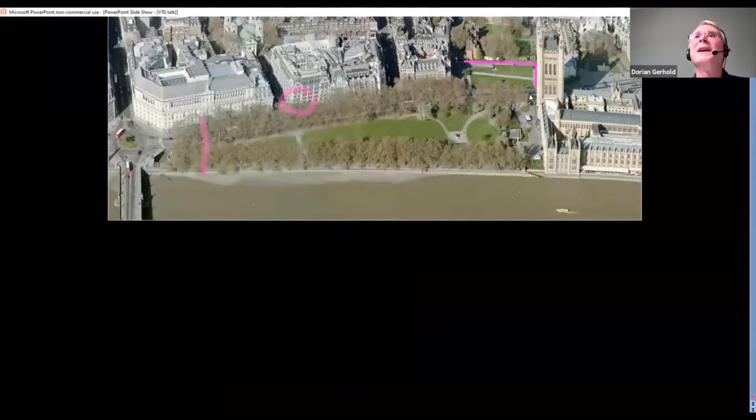I've marked, just visible by Victoria Tower at the top, the Abbey wall and the wall of Henry III. They're facing south onto College Green.